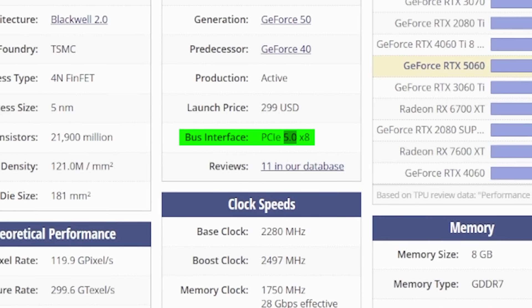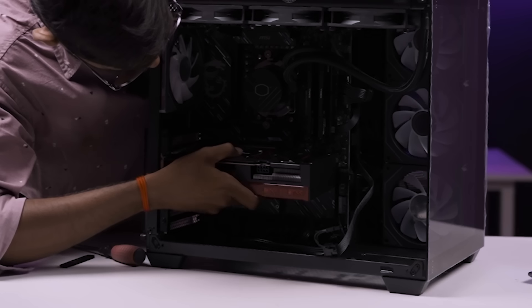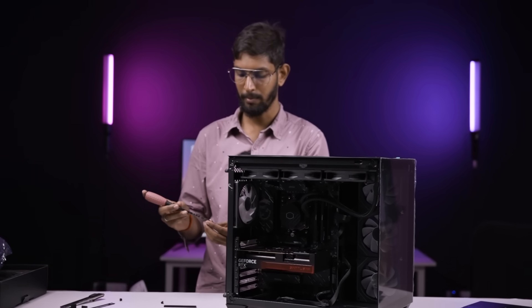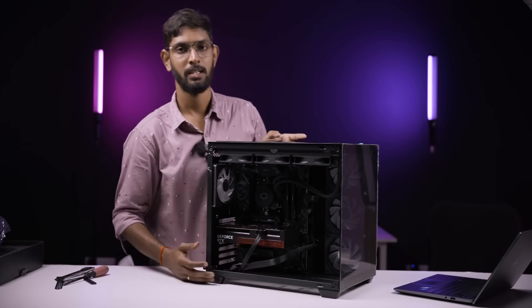If you have PCIe 5.0 and PCIe power, just install it. And follow the A2PC Factory page for PC building and technical content particularly for PC in the channel. Okay, done. Let's see the performance.